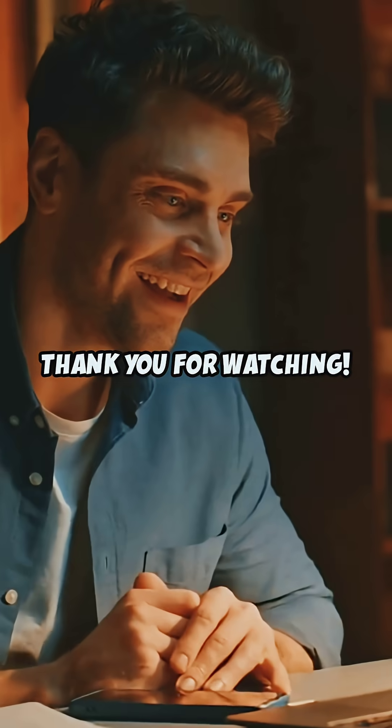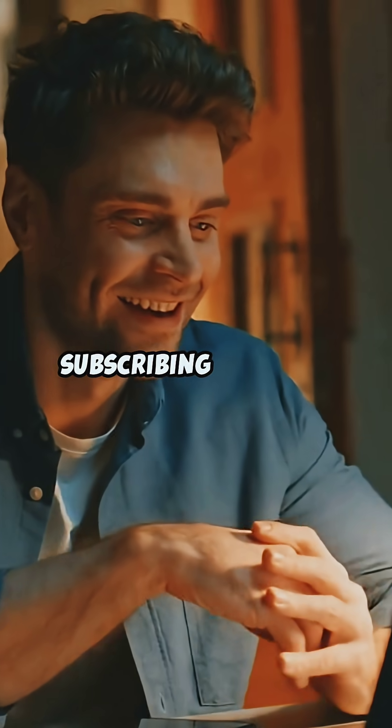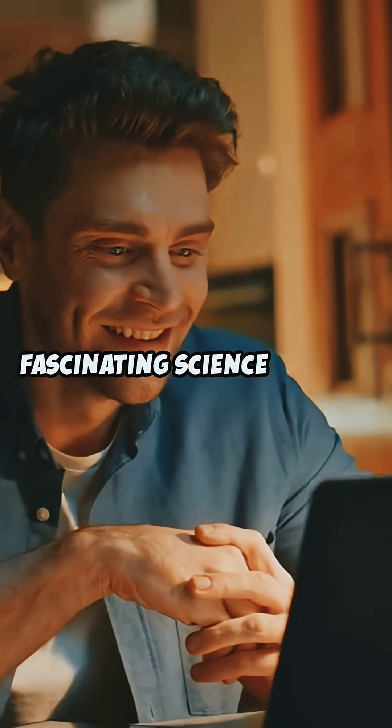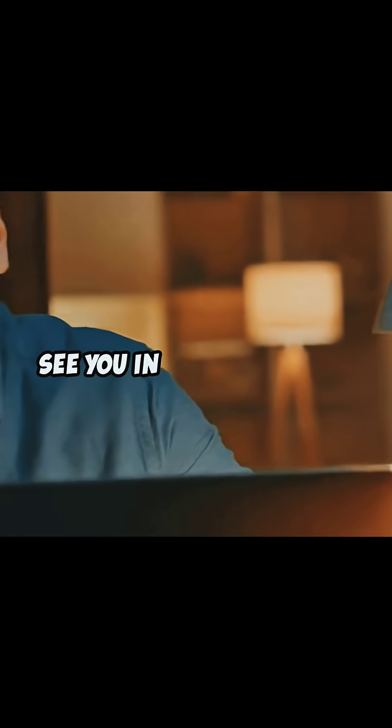Thank you for watching. If you enjoyed learning about Earth's magnetic shield, please consider subscribing for more fascinating science stories. Your support helps us bring more content like this. See you in the next video.